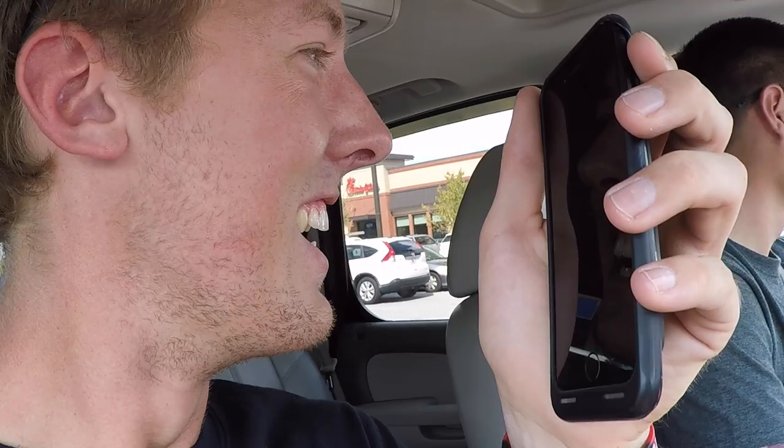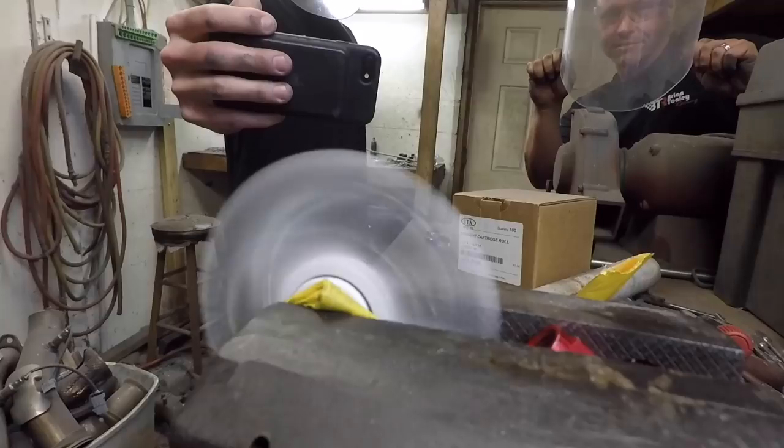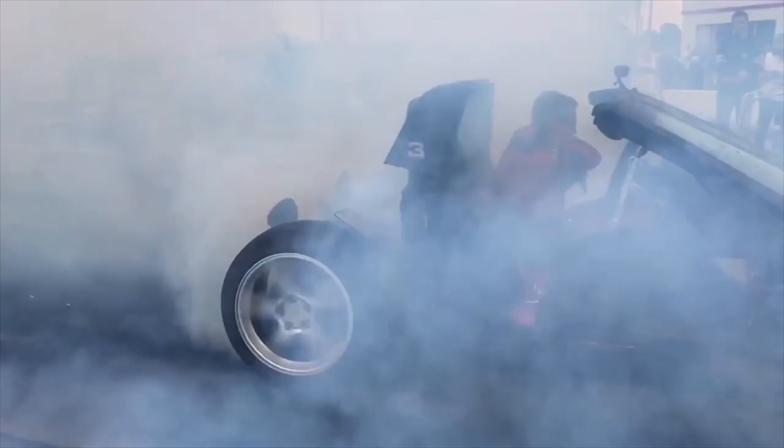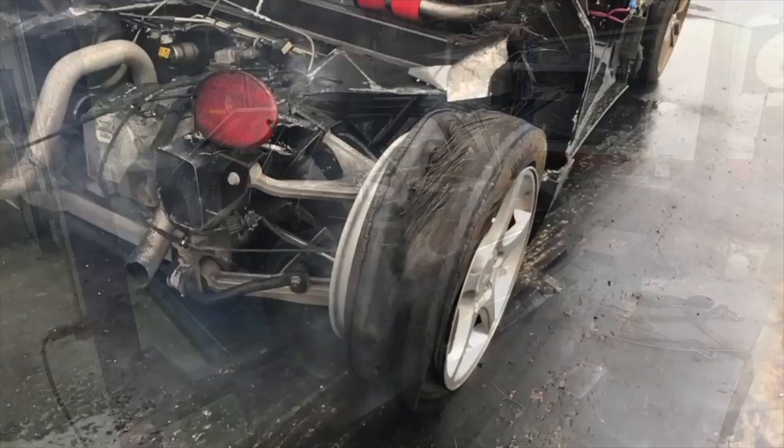There you guys go — we have a new project car for the channel. Much to come for this, still a lot to do. Thanks for watching Do It For Dale, and we will see you later. Hope you enjoyed your time on the Cletus McFarlane YouTube channel. Check out some of our T-shirts — we've got the Do It For Dale T-shirt, the Do It For America T-shirt, and of course the Twin Turbskis T-shirt, all of which can be found in the link in the description below. If you liked what you saw, please subscribe.